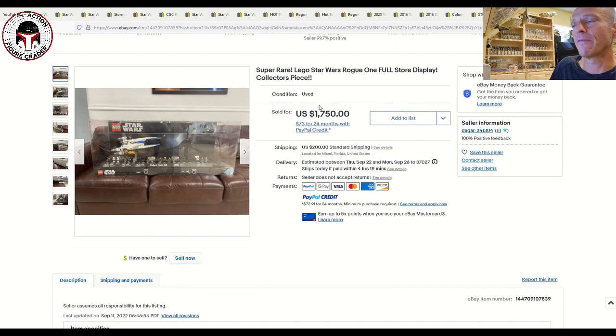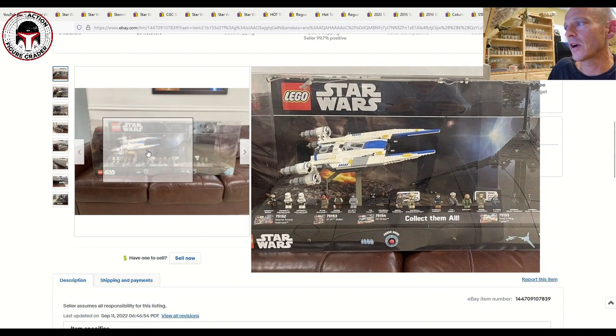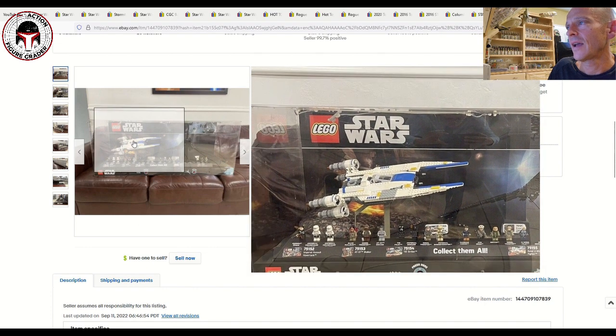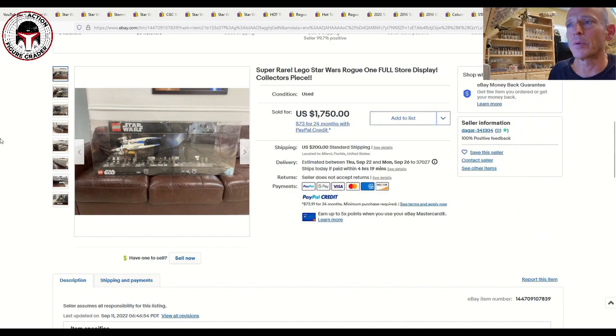Finally, this was a really cool one — a Lego store display for the Rogue One line. It included all the different Lego minifigures labeled by character, along with the U-Wing, in a big plexiglass acrylic display with a press-to-hear sounds feature. These store displays are pretty rare and tough to get outside of working at the store. This one sold on eBay for $1,750 plus $200 shipping — almost $2,000 for a Rogue One Lego store display. Thank you Jeff Moore for the video idea, and I hope you enjoy the new Andor show!